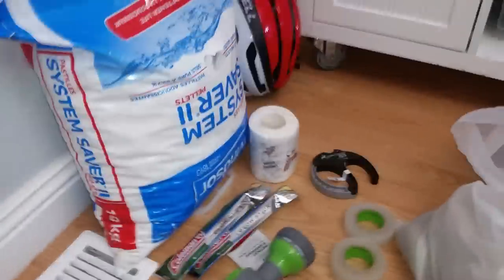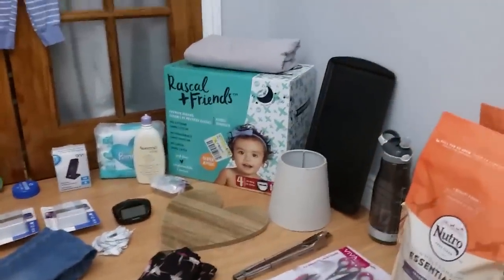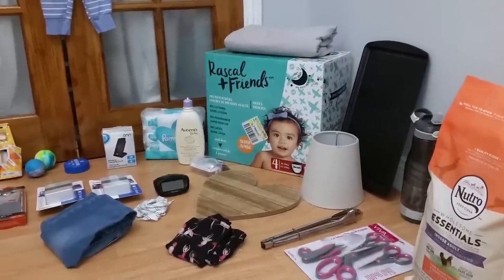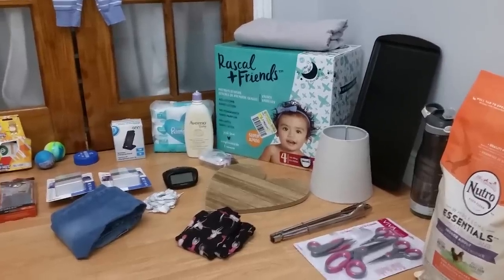That was an awesome, awesome haul — a lot of great stuff to donate, use, eat, and give away, all awesomely useful stuff. Thank you all so much for watching, please feel free to like and subscribe if you haven't already, and we will see you all next time when we dive again!